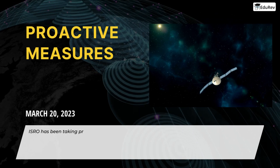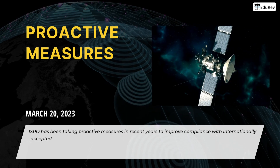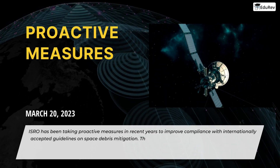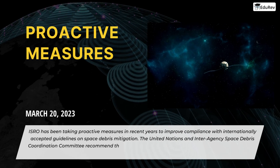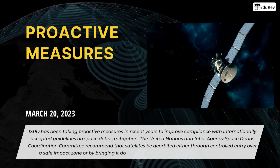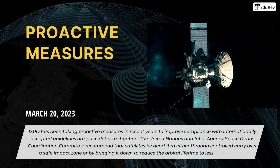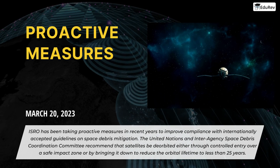ISRO has been taking proactive measures in recent years to improve compliance with internationally accepted guidelines on space debris mitigation. The United Nations and Interagency Space Debris Coordination Committee recommend that satellites be de-orbited either through controlled entry over a safe impact zone or by bringing it down to reduce the orbital lifetime to less than 25 years.